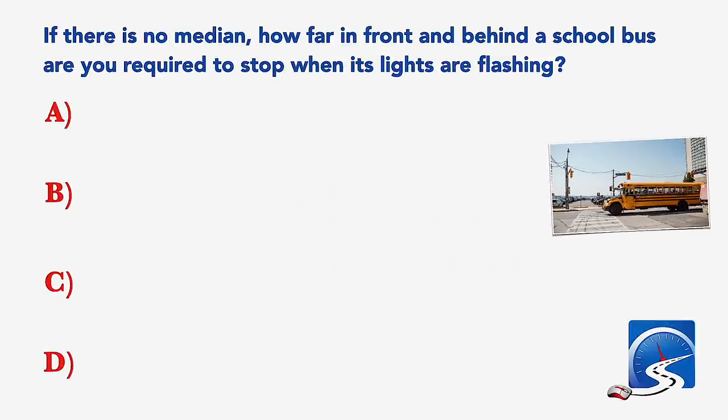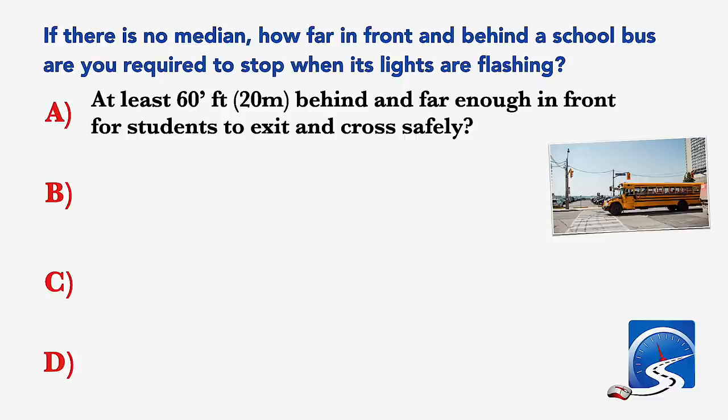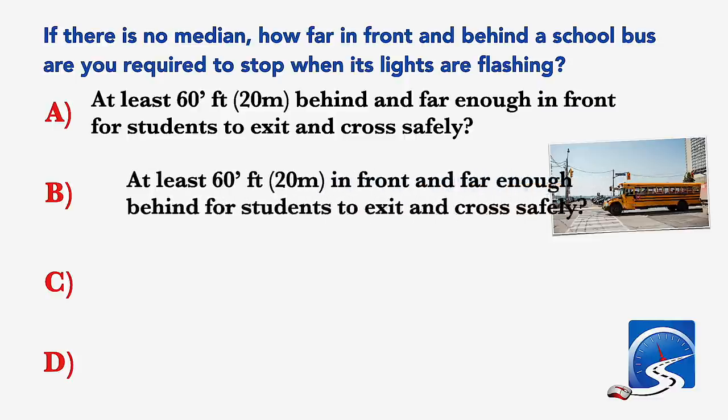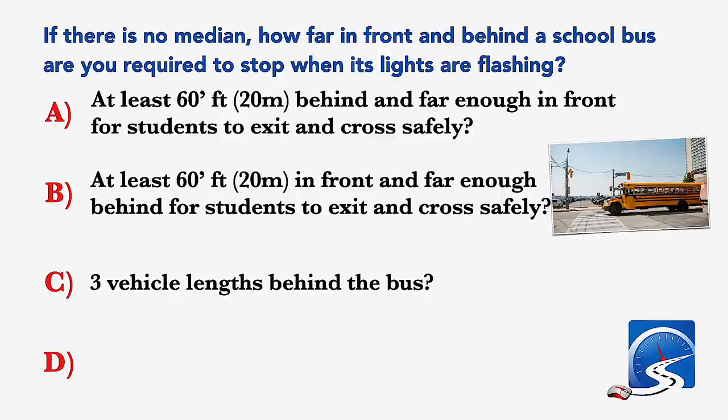If there is no median, how far in front and behind a school bus are you required to stop when its lights are flashing? At least 60 feet behind and far enough in front for students to exit and cross safely; or at least 60 feet in front and far enough behind for students to exit and cross safely.